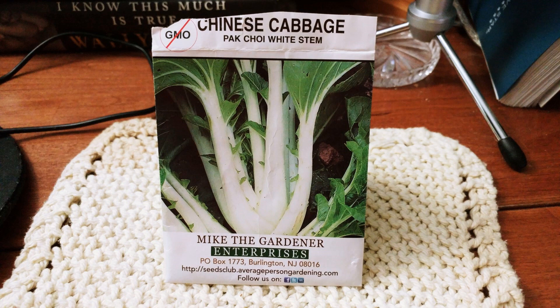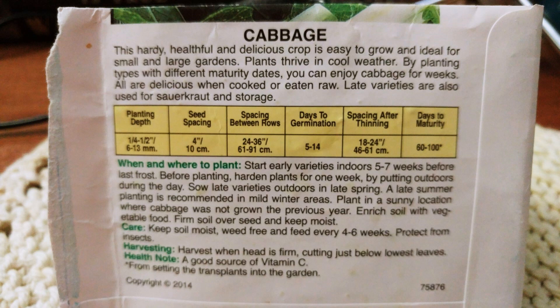I am equally excited to grow Chinese cabbage, or bok choy with white stem, as this package says. This handy, helpful, and delicious crop is easy to grow and ideal for small and large gardens. Plants thrive in cool weather. By planting different types of maturity dates, you can enjoy cabbage for weeks. All are delicious cooked or eaten raw. Late varieties are also used for sauerkraut and storage. From the time you plant them out, they'll take about 60 to 100 days before you can harvest - your goodness for soups. I can't wait to have that soup made with this bok choy cabbage.